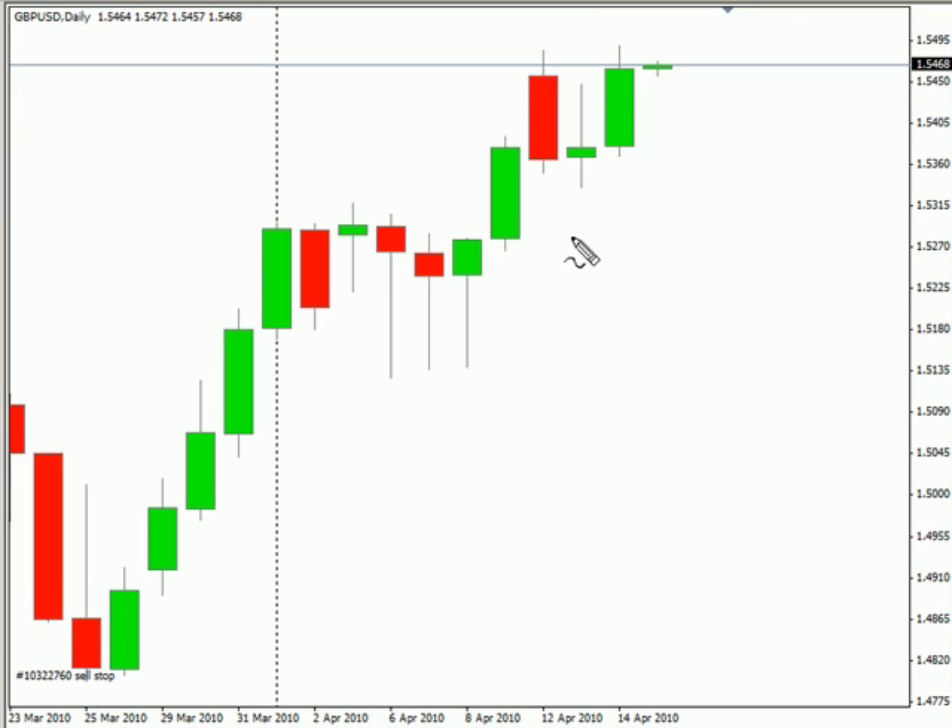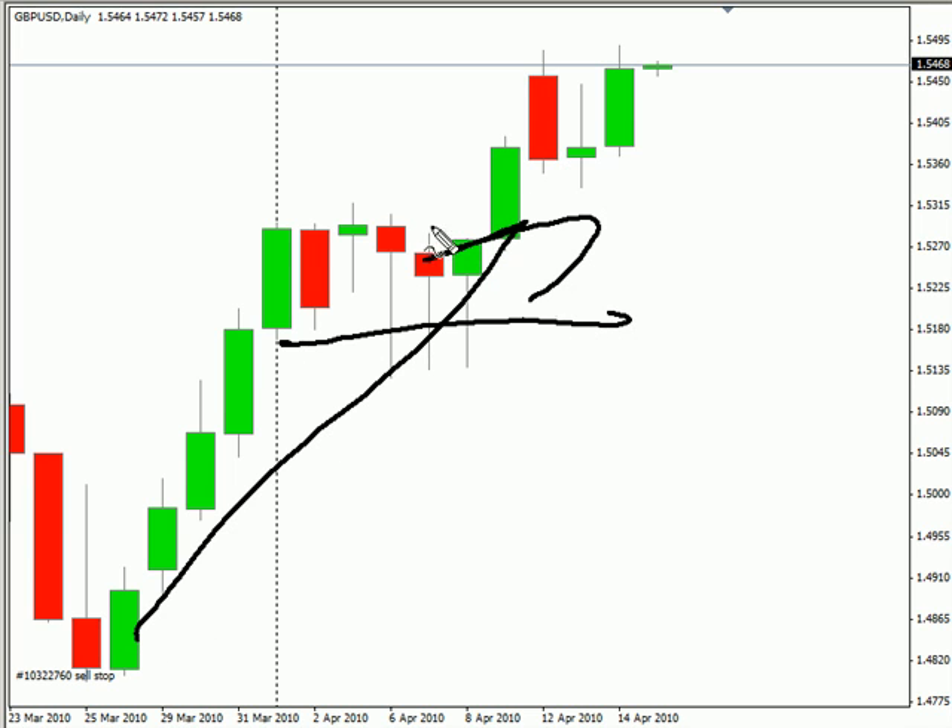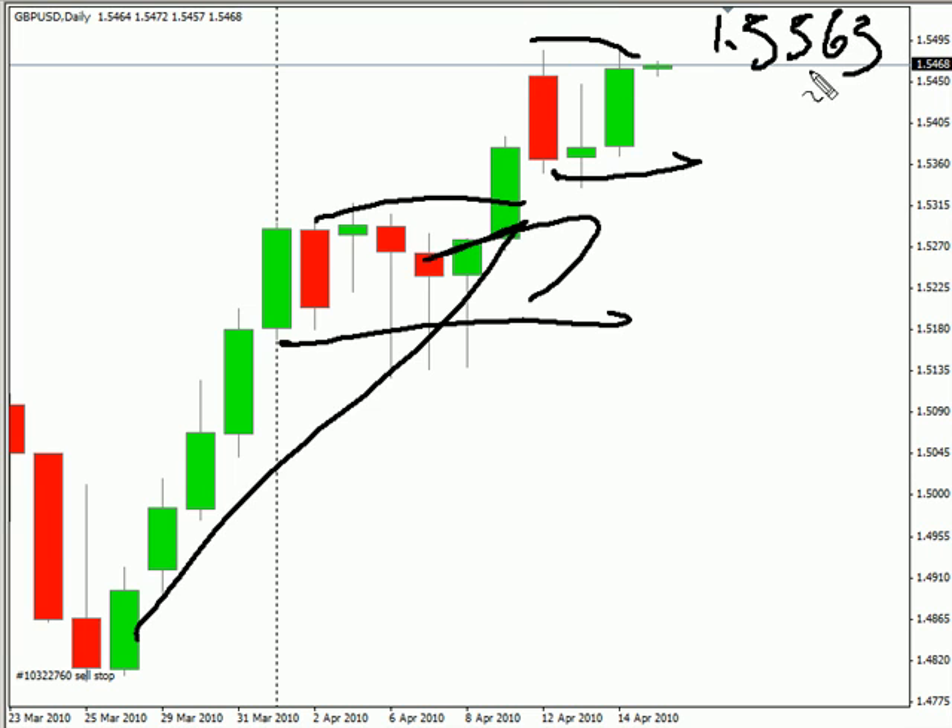Now looking at the pound-USD pair, it closed higher today. Overall, it definitely has an upward bias, has moved sideways for a few days. Look for it to potentially go as high as 155.65, possibly as low as 152.76.